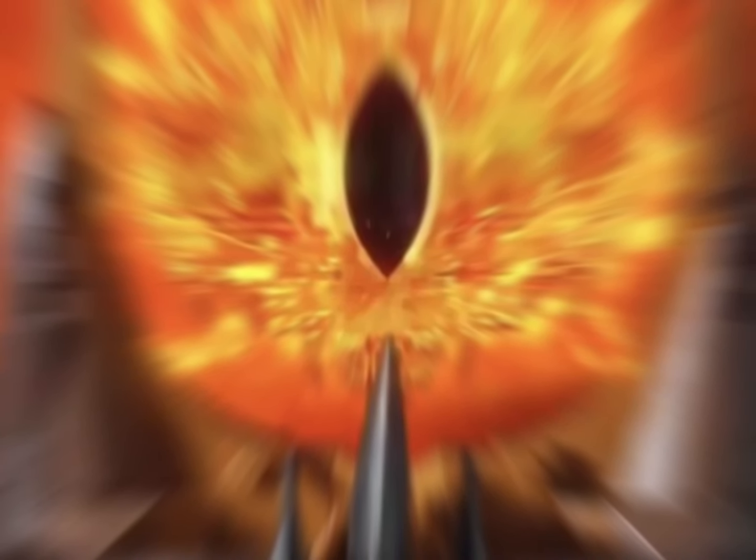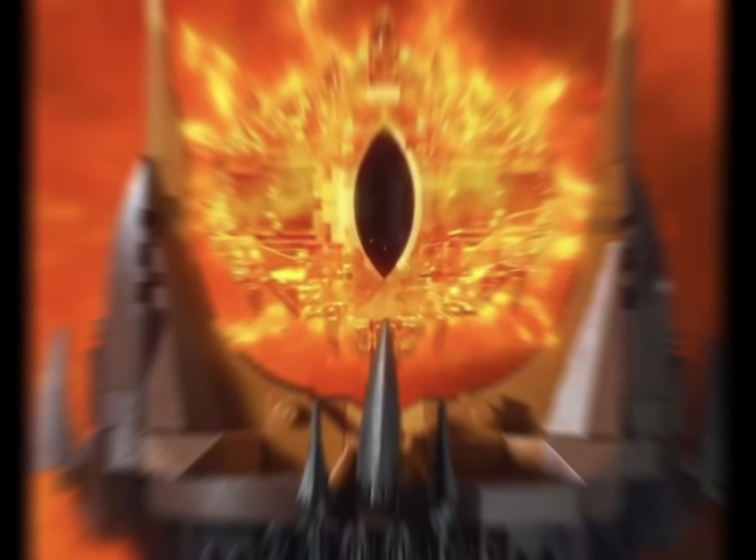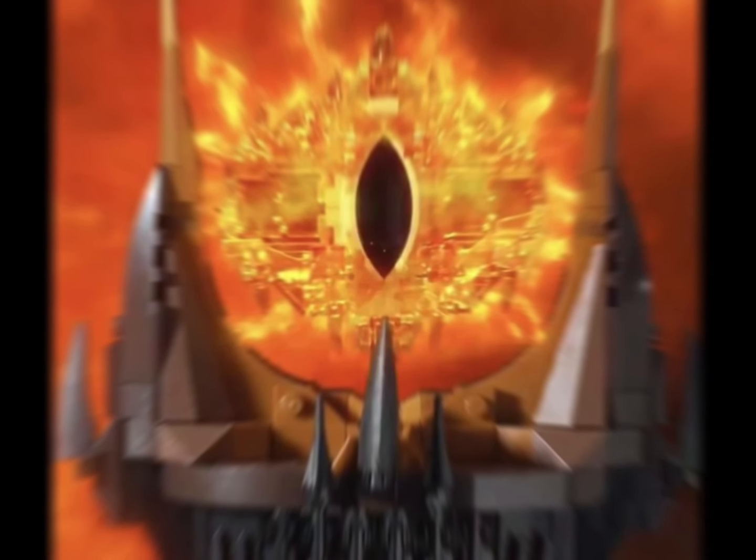So far I think LEGO has done a great job on this set and it looks incredible. The amazing amount of detail LEGO put into the top of the build is amazing, and this set is going to be set number 10333.